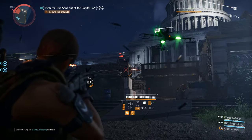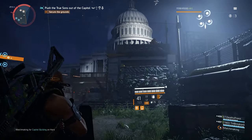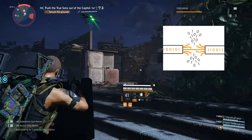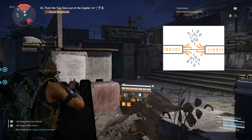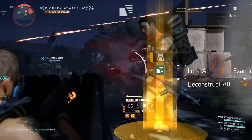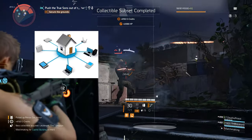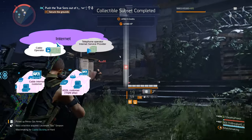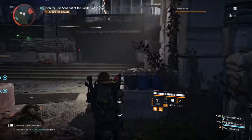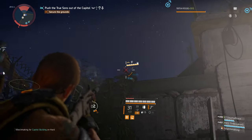Packets are small sets of data that anything connected to the internet sends and receives when communicating with anything else on the internet. Packet loss is when a packet fails to reach its intended destination. This can occur as a result of numerous networking issues — sometimes due to issues inside your network, other times due to issues outside your network. Multiplayer games are especially sensitive to packet loss, as any loss in packets can lead to numerous issues that will impact your ability to play online.